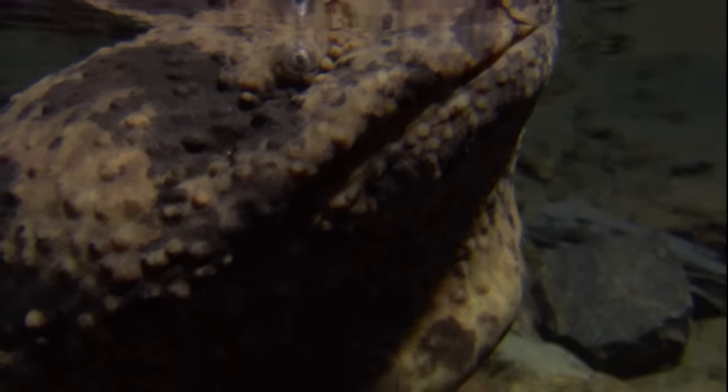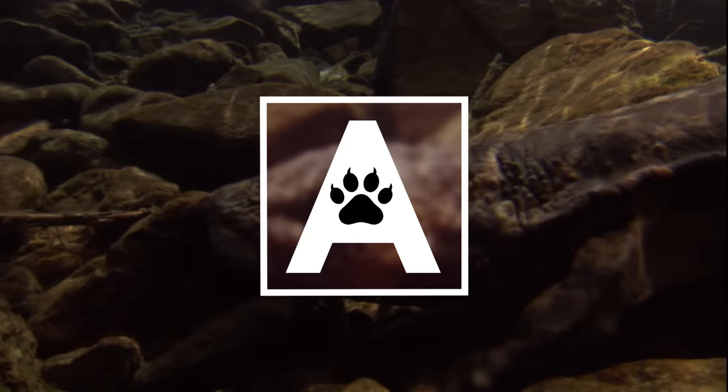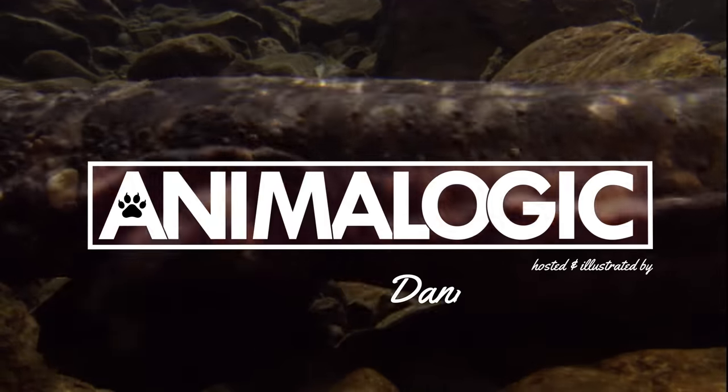The giant salamander may look like a mythical river monster, but they're more bark than bite. Hi, I'm Danielle, and you're watching Animalogic.